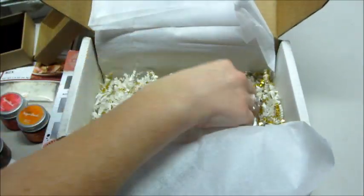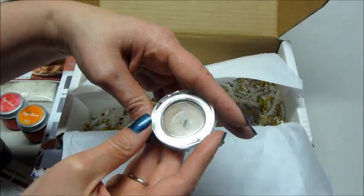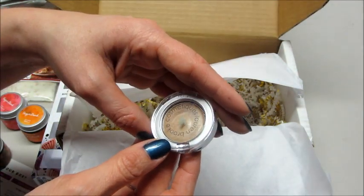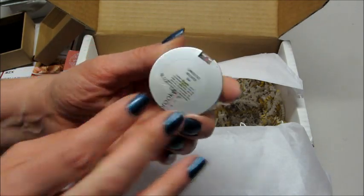And the last item in the box is a highlighter by Lauren Brooke Cosmetics. Yep, this is a highlighter — very pretty and cool!